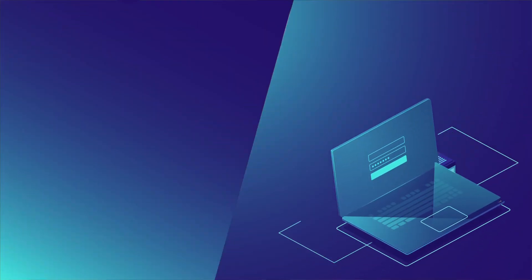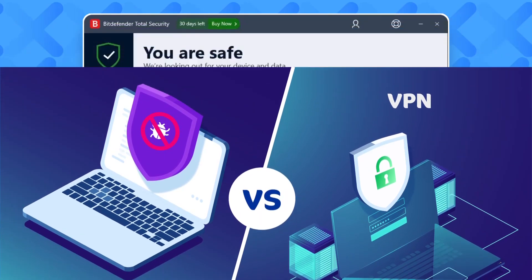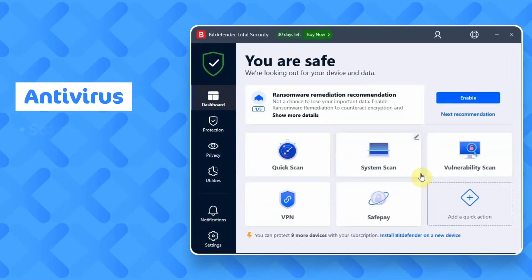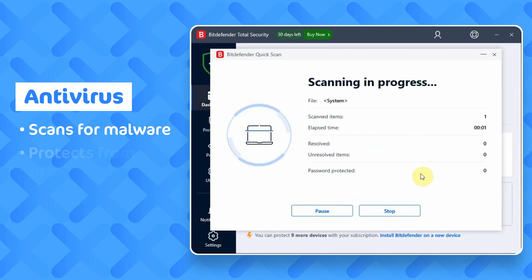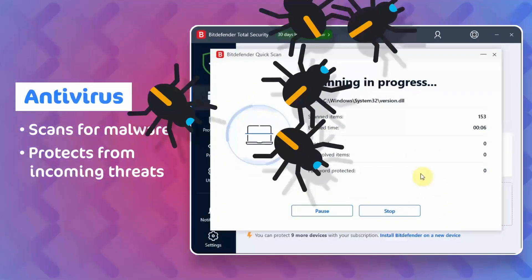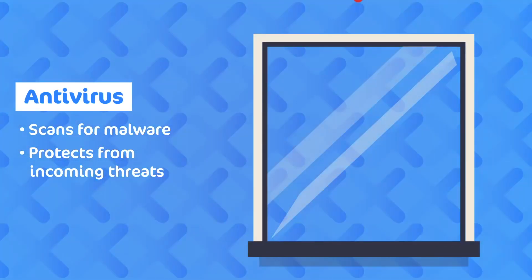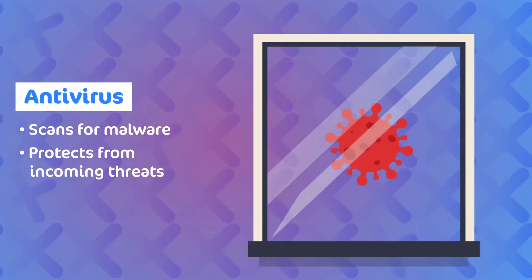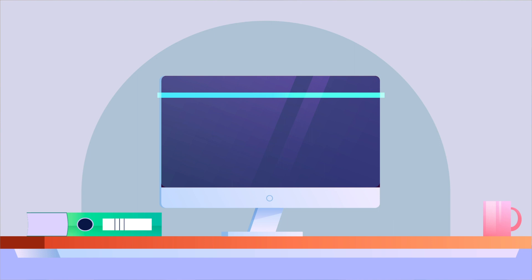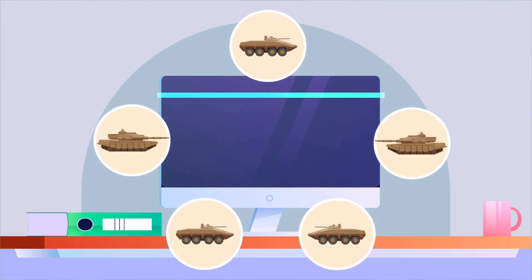To understand the difference between VPN and antivirus, you must know how both operate. Antiviruses are easier to understand. The best antivirus software scans your device, all of its processes, and even the incoming information from the internet for signs of malware, malicious files, or code of any sort. If a threat is detected, it's isolated and often purged, keeping your device safe. You can think of it as hiring guards for your device — they check inside, outside, and all entrances to ensure security.